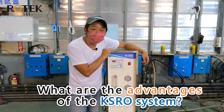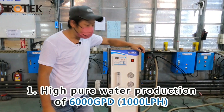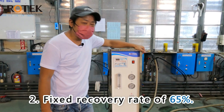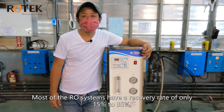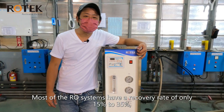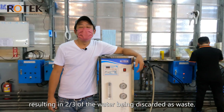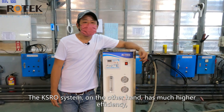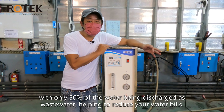What are the advantages of the KSRO system? One: high pure water production of 6000 GPD, 1000 LPH. Two: a fixed recovery rate of 65%. Most RO systems have a recovery rate of only 15 to 35%, resulting in two-thirds of the water being discarded as waste.